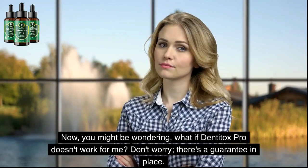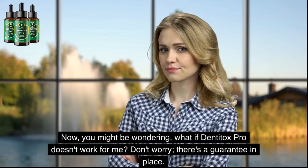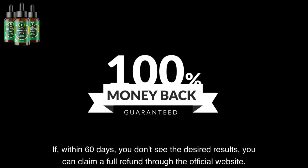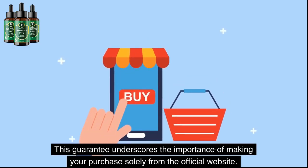Now, you might be wondering: what if Dentitox Pro doesn't work for me? Don't worry, there's a guarantee in place. If, within 60 days, you don't see the desired results, you can claim a full refund through the official website. This guarantee underscores the importance of making your purchase solely from the official website.